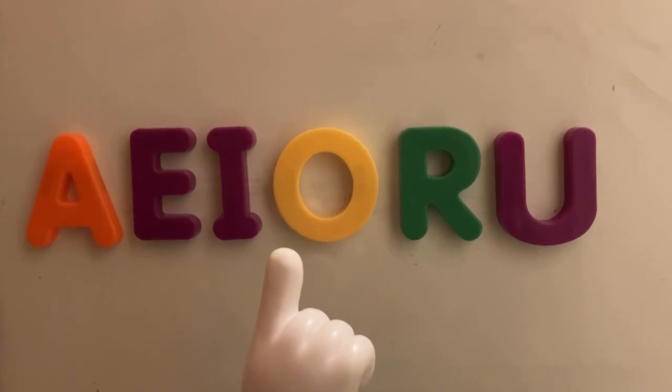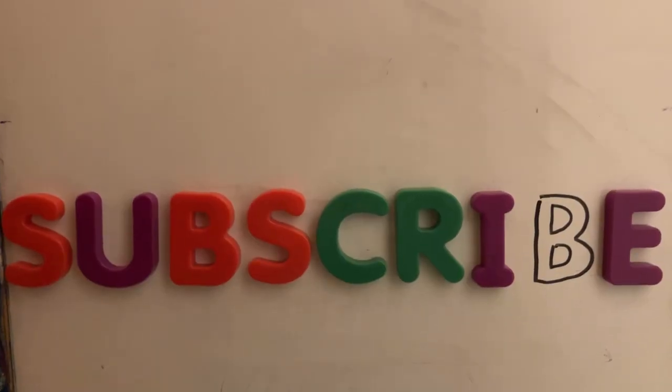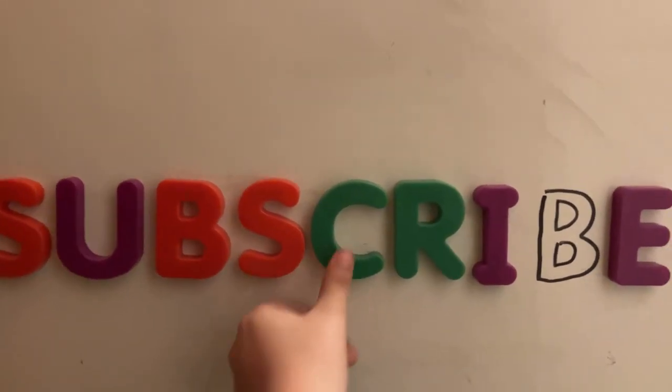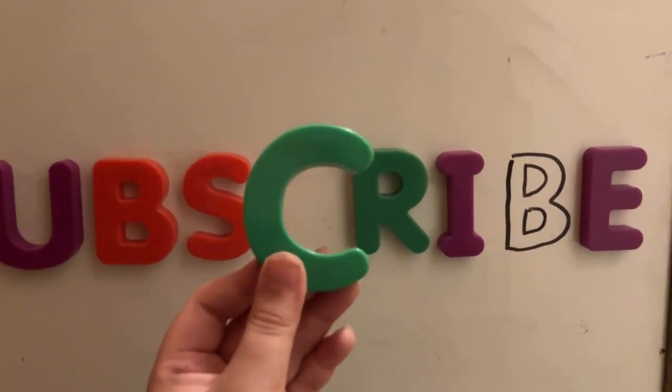Now, R is a vowel. See you next time! Hey! You forgot to do an Exhibit C! And that makes me very cranky!